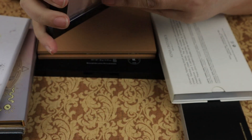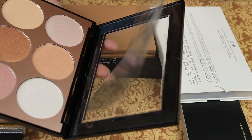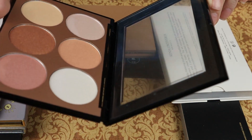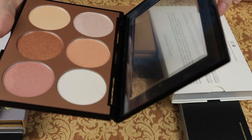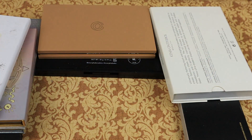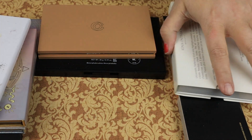Then we have the Sephora Luminizing Palette. These are very subtle highlights, and I usually use something that's kind of 'let's call all the aliens down' kind of highlighter. I think I'm going to pass this along to my sister — she is in need of some good highlighter and that is some good highlighter. So I'm going to send that to her.